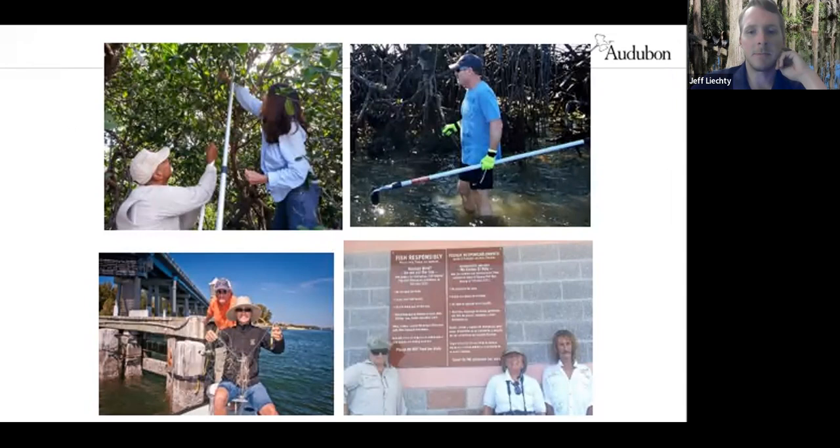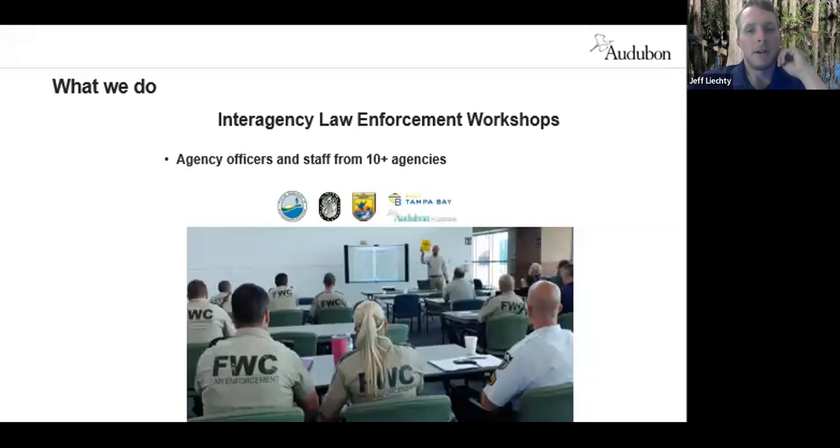Another thing we spend time on is working with law enforcement agencies, because many of the bird species we work with are imperiled and protected by law. The issue is that many law enforcement officers — whether FWC, a sheriff's office, or different municipalities — don't necessarily know the laws or the biology of the birds to enforce these protections. We work with different partners to put on workshops each year to provide that education to law enforcement officers so that when they're called to a site, they know what to look for and how to help the birds. We have one of these planned for the first week of March, right before nesting season kicks into full swing.